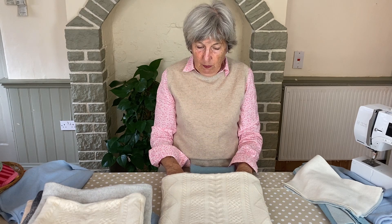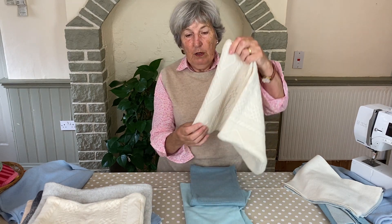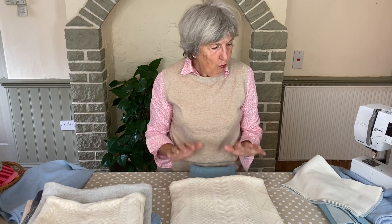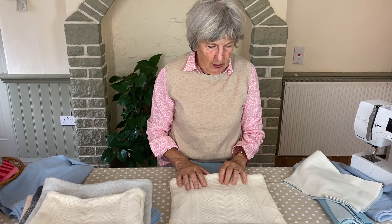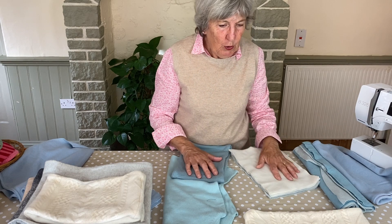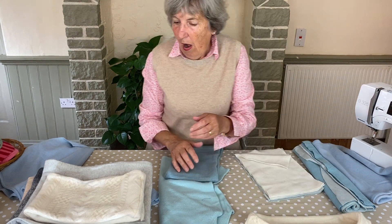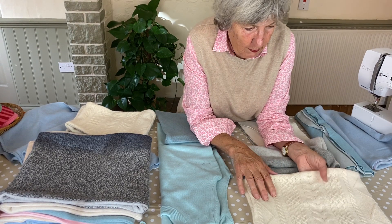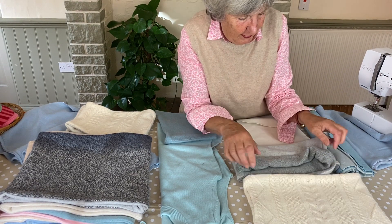They're about the same width as a neck warmer but much deeper. We're calling them luxury snoods because we try to pick really nice pieces of cashmere, and at the moment we're doing either monotone or toning them with different shades of the same colour. Cable is always popular - very luxurious feel to it.